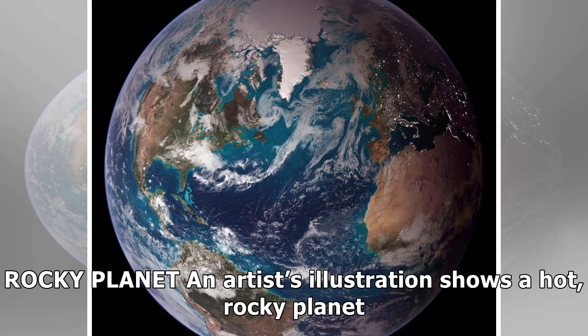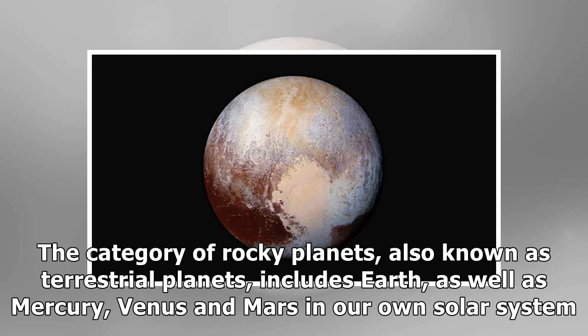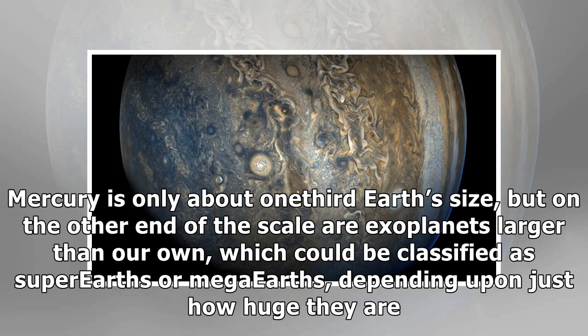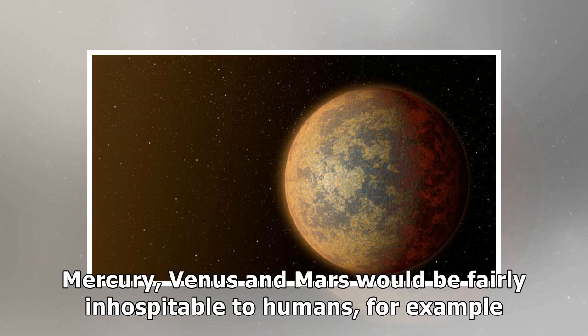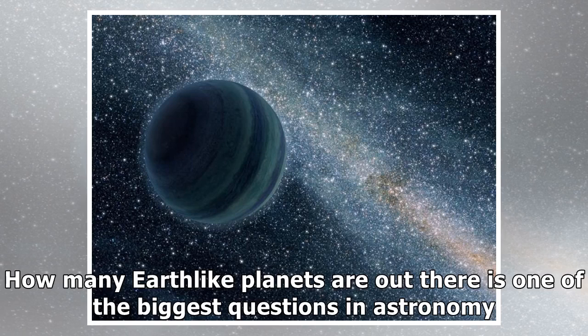Rocky planets: This type of planet may sound familiar given what we live on. The category of rocky planets, also known as terrestrial planets, includes Earth, as well as Mercury, Venus, and Mars in our own solar system — their interiors are made of rock and metal. Terrestrial planets can exist in lots of different sizes; Mercury is only about one-third Earth's size, but on the other end of the scale are exoplanets larger than our own, which could be classified as super-Earths or mega-Earths. Just because a planet is rocky doesn't mean it is similar to Earth and capable of supporting life — rocky planets may be too close to their stars or have other harsh conditions. How many Earth-like planets are out there is one of the biggest questions in astronomy.